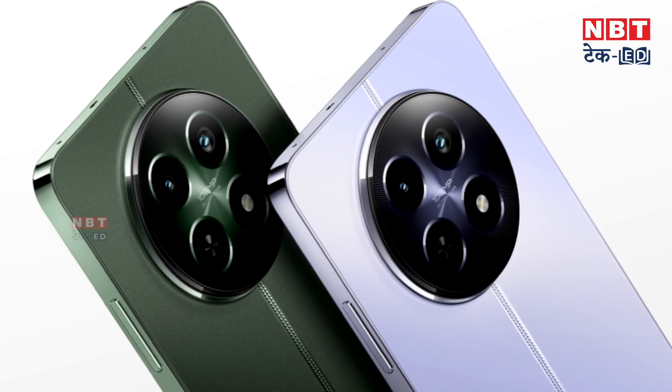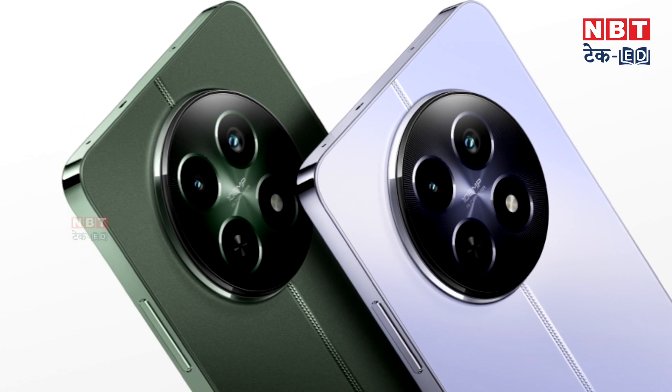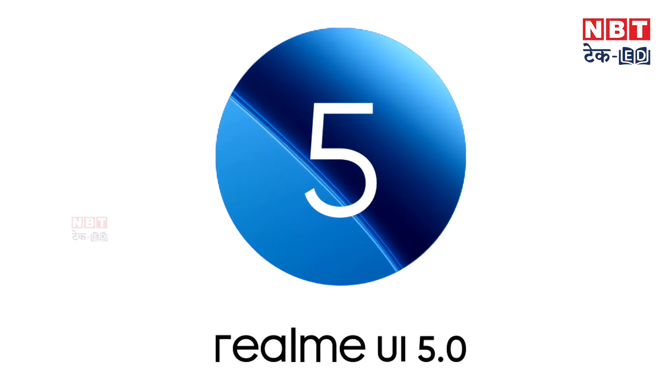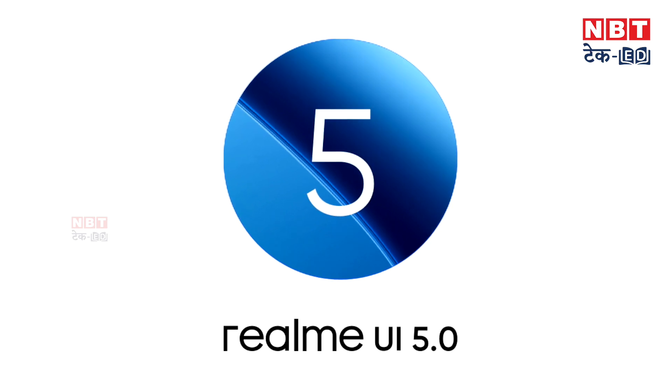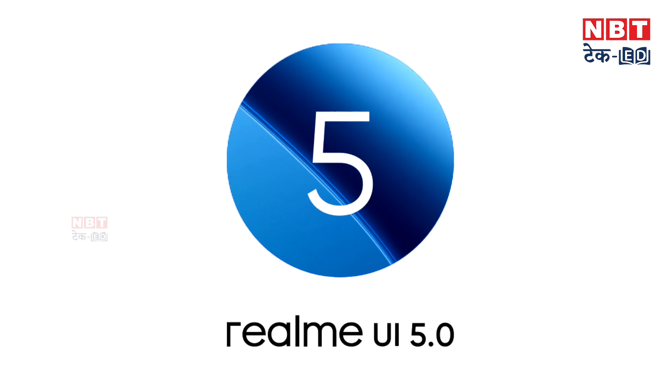This phone has two attractive color options: Woodland Green and Twilight Purple. The good thing is that this phone runs Android with Realme UI 5.0, which is Realme's latest user interface. So you will get a good experience and all the latest Google features.